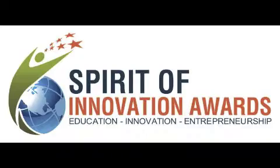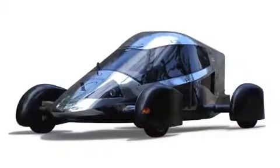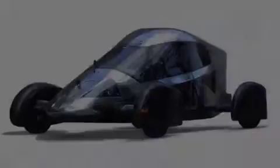One high school, one moment, one very light car. We are the West Philadelphia High School EDX team.